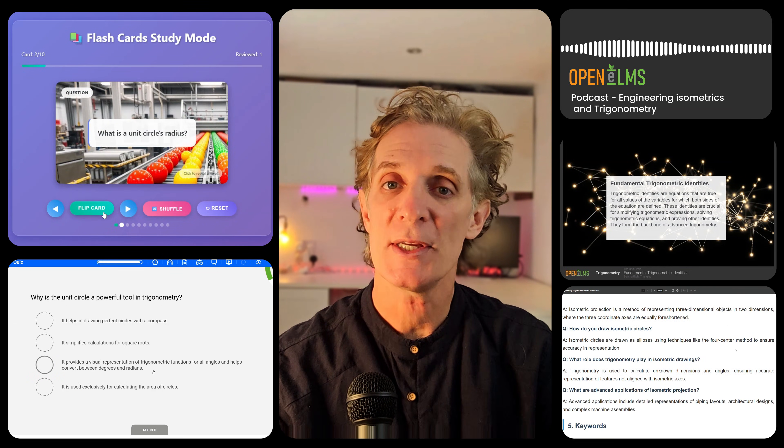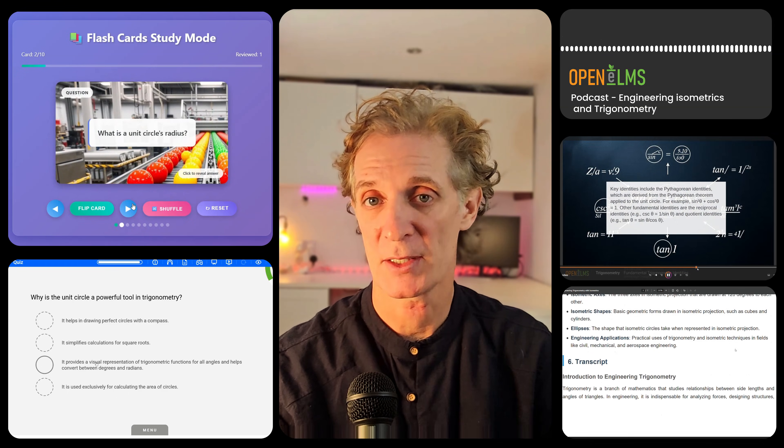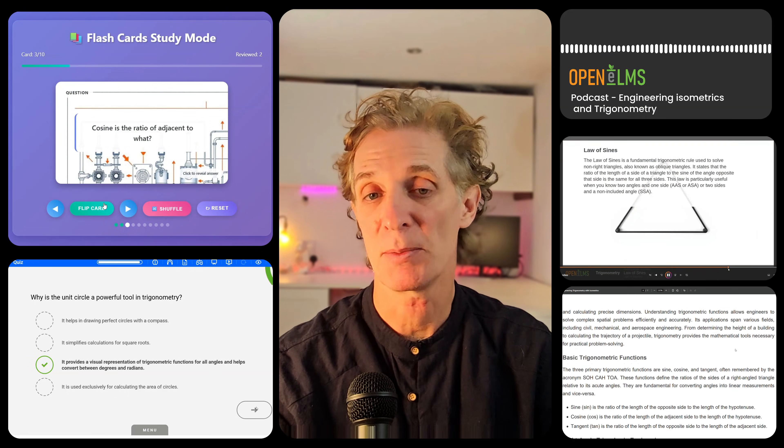Think about what this means. One project, multiple formats, multiple learning styles, multiple effectiveness — all with quality content that's been through both AI optimization and human expertise. And it happens in minutes, not months.